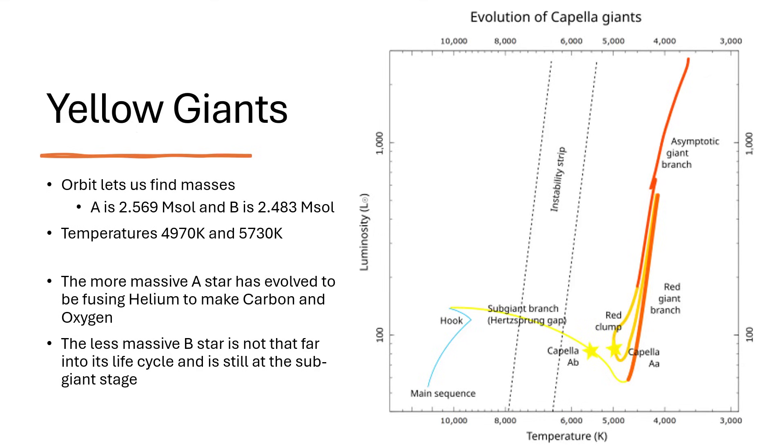Because we can see the two giant stars orbiting each other and apply Kepler's third law, we can measure their masses very accurately: the A star is 2.569 solar masses and the B star slightly smaller at 2.483 solar masses. Curiously, the temperatures seem the wrong way around: the A star is cooler at 4,970 K and the B star is slightly hotter at 5,730 K — about 800 degrees hotter. This is explained by their positions on the Hertzsprung–Russell diagram.